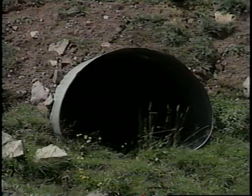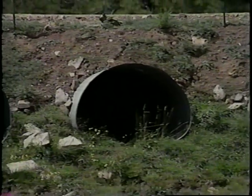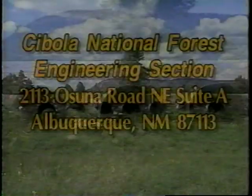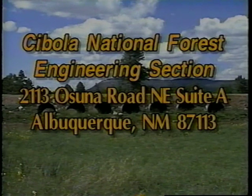If you would like more information about the changes the Cibola National Forest has been making in drainage design, contact the Cibola National Forest Engineering Section, 2113 Osuna Road Northeast, Suite A, Albuquerque, New Mexico 87113, or by calling 505-761-4650.